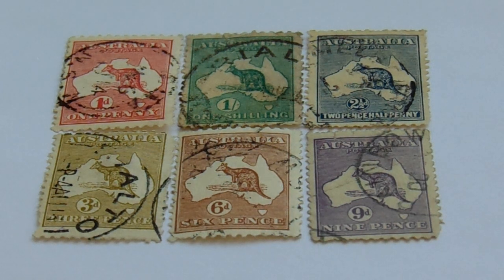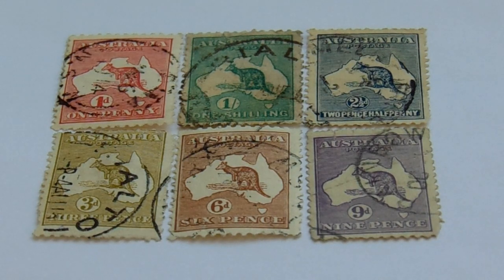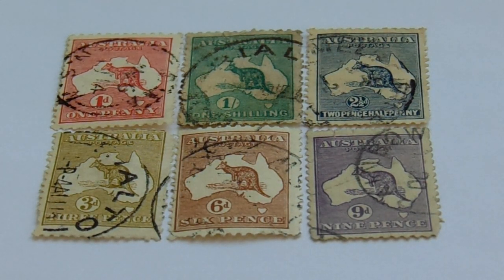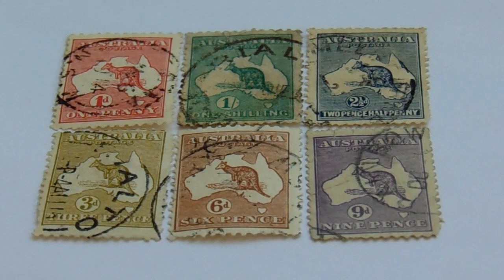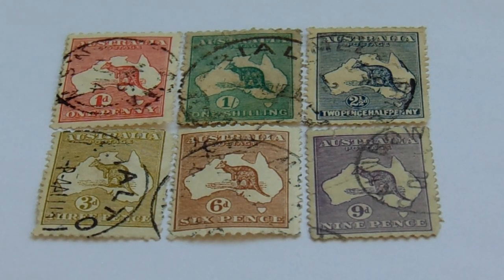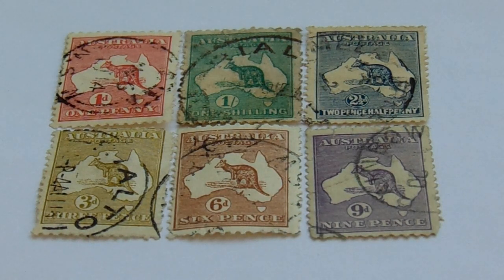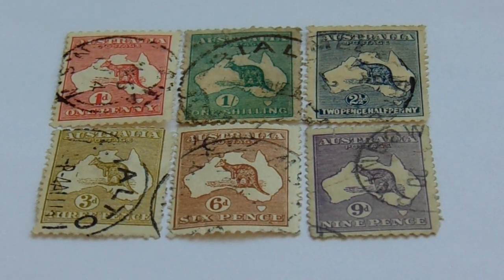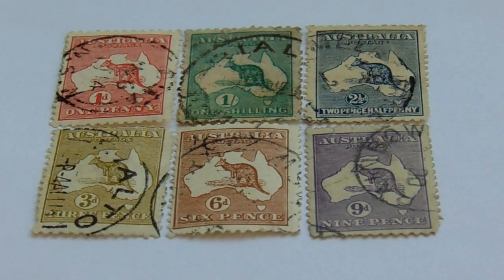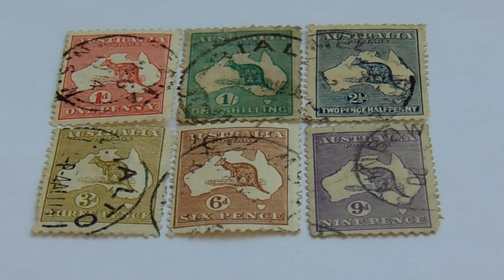Today in our vintage stamps we're going to visit Australia. Look at all these beautiful kangaroos — they came in all colors. You have your 1D in red, your 1 in green, your 2½ in blue, your 3D in a lemon-lime, your 6D in brown, and your 9D in purple.